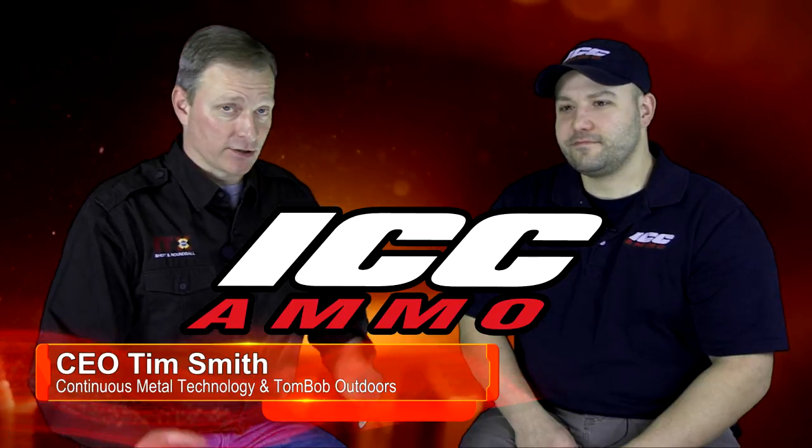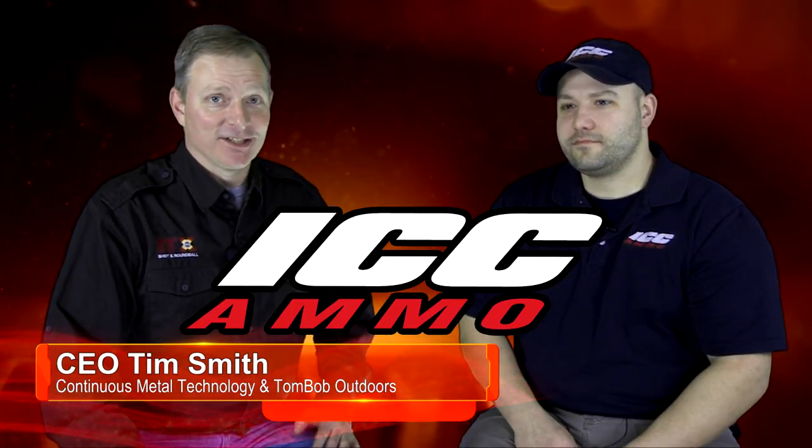Tim here from Tombaub Outdoors. We're here today with Ryan from International Cartridge Corporation to talk about frangible ammunition, CTX projectiles, and their duty and defense ammunition. How you doing today, Ryan?